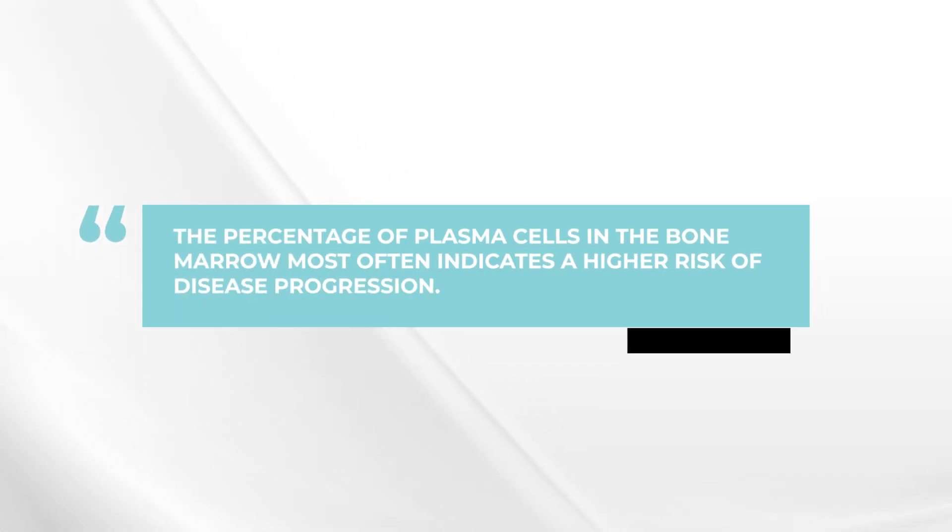It's better to wait, recheck, and see if the numbers are going up month upon month or every three months, possibly, if things are changing very slowly. So the first recommendation is definitely to wait. The second point is that of the various tests that we have, the percentage of plasma cells in the bone marrow is perhaps the most indicative of a higher risk of progression.